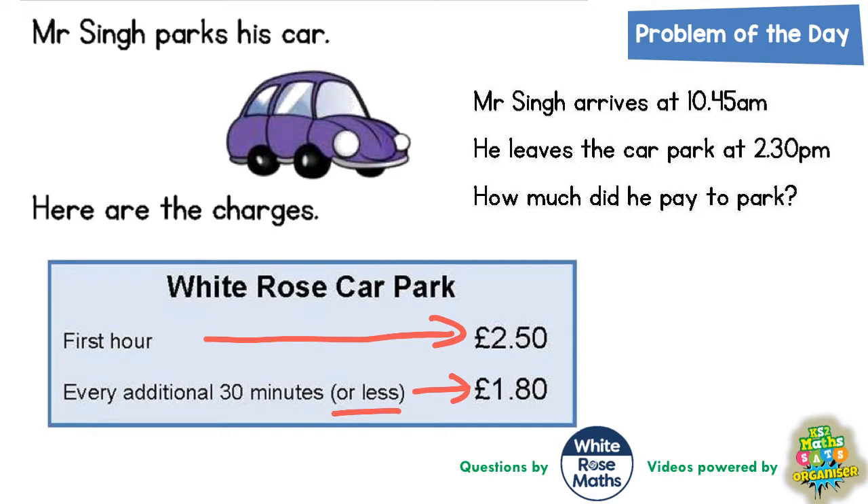What that 'or less' means is that even if you only spend 15 minutes, it does not mean you can pay half the amount. Even if you only spend 15 minutes, you've still got to pay £1.80. Now that will come into play later on.